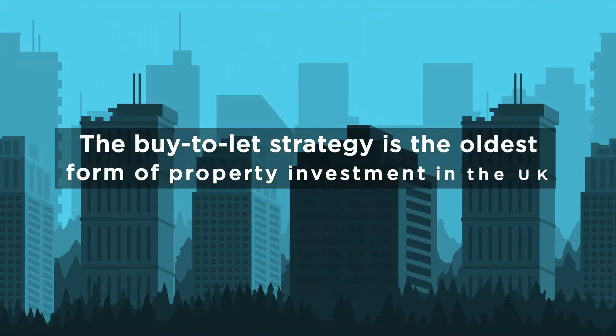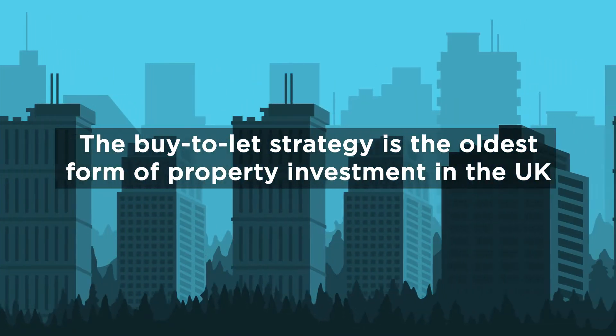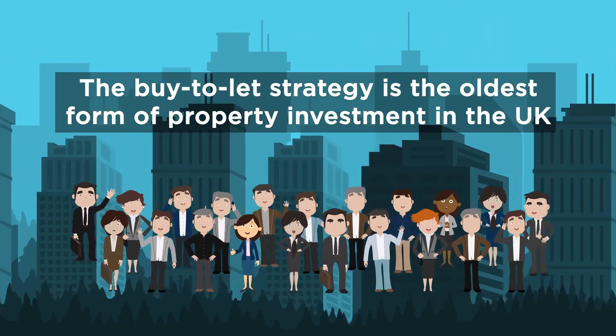The buy-to-let strategy is the oldest form of property investment in the UK, creating the boom in landlords and the rental sector.